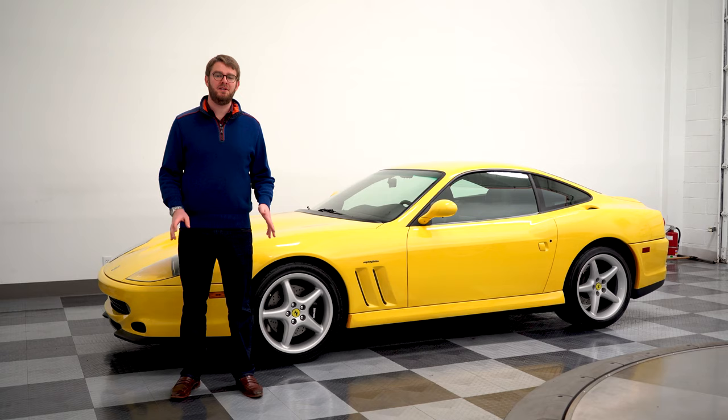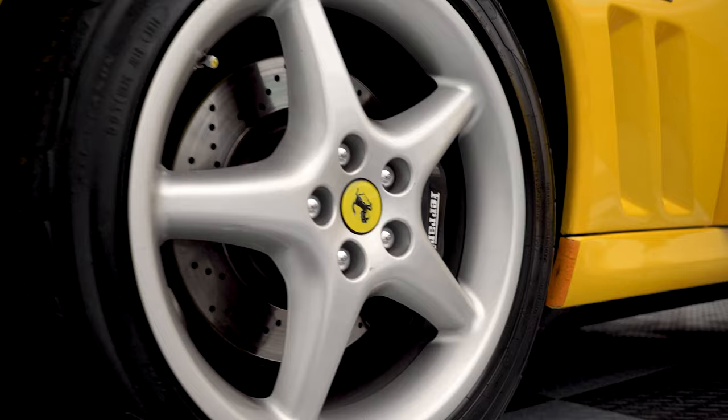The Ferrari 550 represented a huge departure from the norm for Ferrari. It was a return to the traditional front-engine, rear-wheel-drive V12 setup that Ferrari was known for before cars like the 512 Berlinetta Boxer and the Testarossa. Luca de Montezemolo wanted to go back to Ferrari's roots — a simple, beautiful design with a car that could be used every day. This is a Ferrari you could use frequently, put miles on, the maintenance wouldn't be too bad, and you could really use it as a gentleman's V12 GT car.